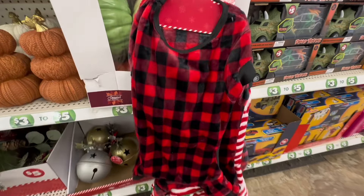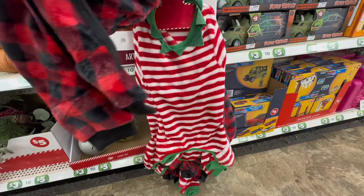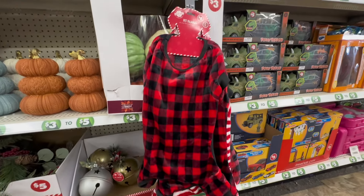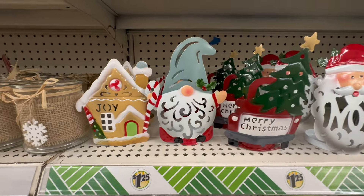Next up, we have some pet pajamas — I just had to highlight these. This is a large, and I was tempted to get it for my boxer. She loves sweaters and being cozy, and this is really cute for $3. They're only $3, so I'm definitely going back.